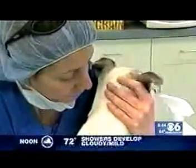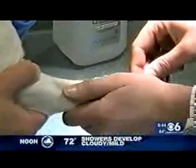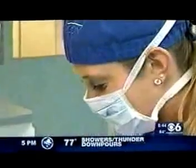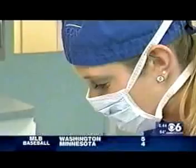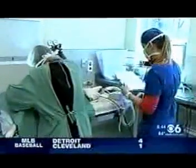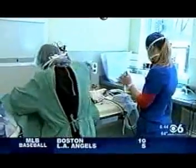The LVT functions as a laboratory technician and phlebotomist, collecting blood and other samples, and running diagnostic tests such as blood chemistries and urinalysis. The LVT also functions as a radiology technician, providing quality x-rays to help doctors make a diagnosis.